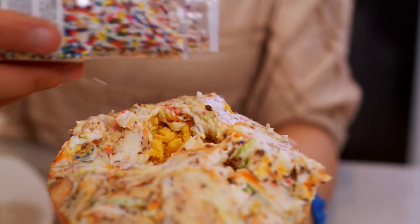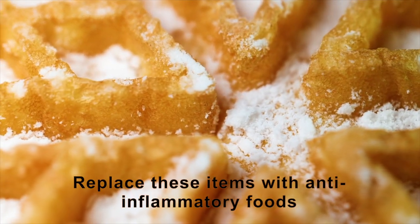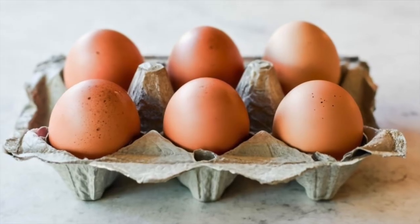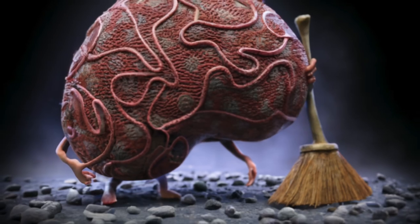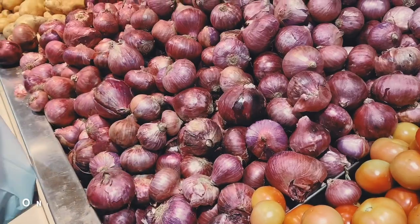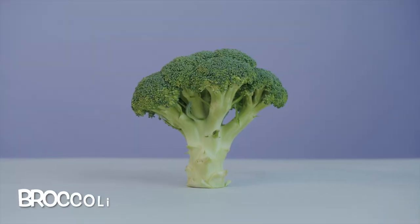Thirdly, diminish your intake of sugary, starchy, and grain-based foods, including sweets, bread, pastries, pasta, rice, and potatoes. Replace these items with anti-inflammatory foods such as wild-caught fish, grass-fed meats, and pasture-raised eggs — protein sources also abundant in choline that actively aid in fat removal from the liver. Additionally, incorporate organic sulfur-rich vegetables such as garlic, asparagus, onions, and leeks, as well as cruciferous vegetables like Brussels sprouts, radishes, cauliflower, and broccoli. Sulfur from these foods enhances the enzymes in your liver responsible for fat breakdown and detoxification.